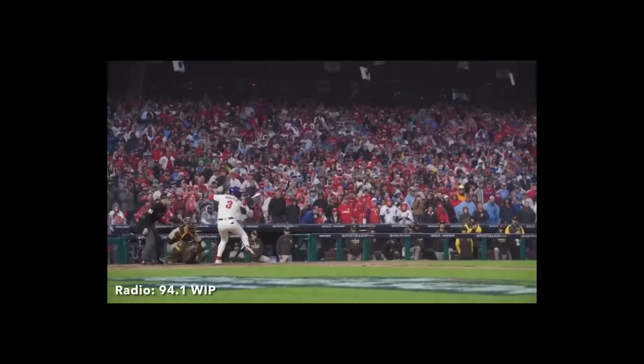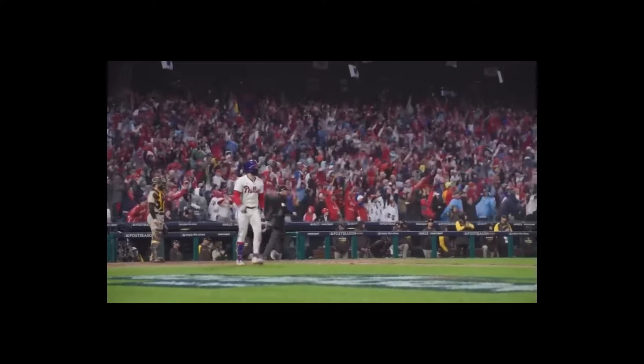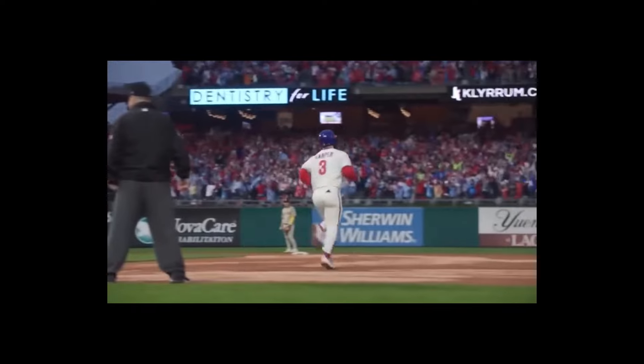This is the moment I became a Bryce Harper fan. Suarez delivers. Swing and a drive. Left field. It's deep. It's going. And it is gone. Yes — it is bedlam at the bank as Bryce Harper has put the Phillies on top.